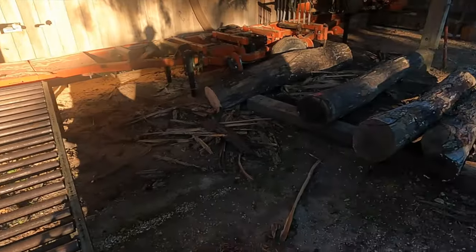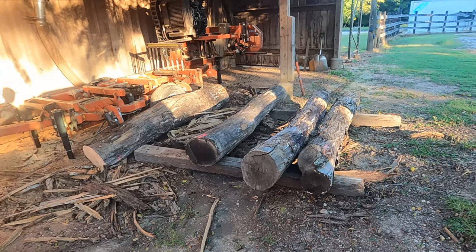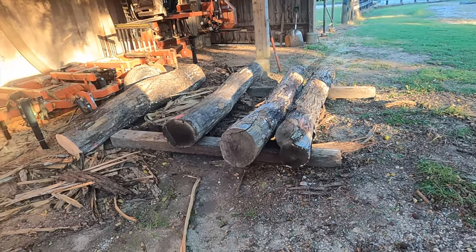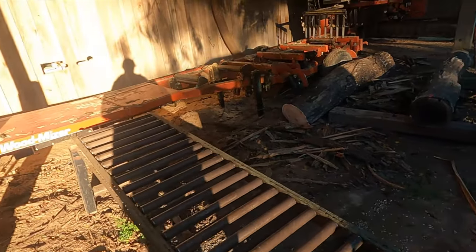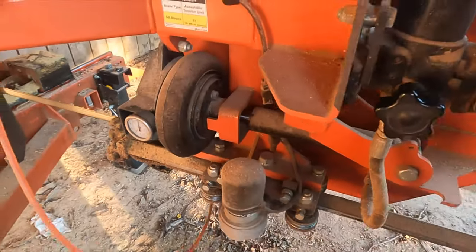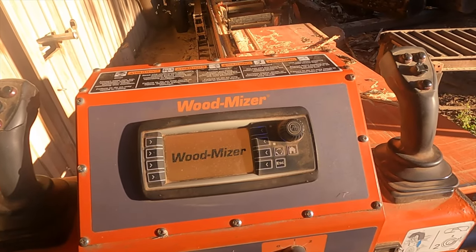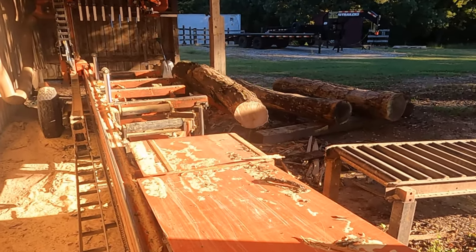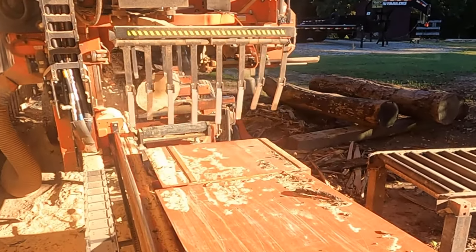I've got some really nasty butternut. I'm not going to get a whole lot of wood out of these ugly things. But you don't want to waste anything — butternut's pretty cool anyway. Tension up the band. I try to start every morning with a cup of coffee, an egg biscuit, and a bunch of logs on the sawmill.